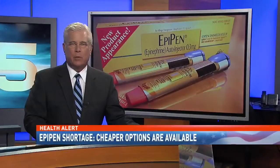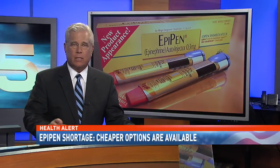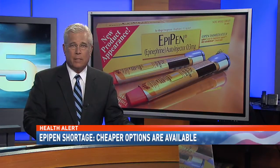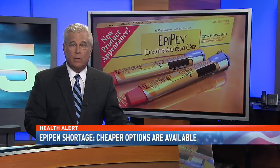A health alert tonight. Widespread manufacturing problems have caused a shortage of EpiPens, both the name brand and generic, at pharmacies all across the country. But that does not mean severe allergy sufferers are out of luck. NBC 15's Jamie McGriff found out new low-cost epinephrine options that are available right now.